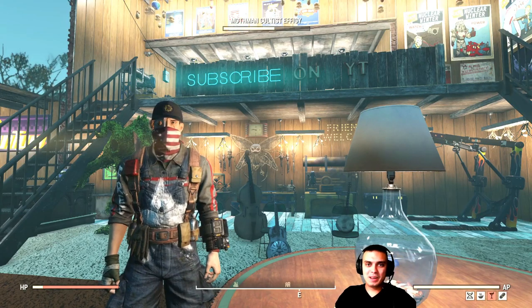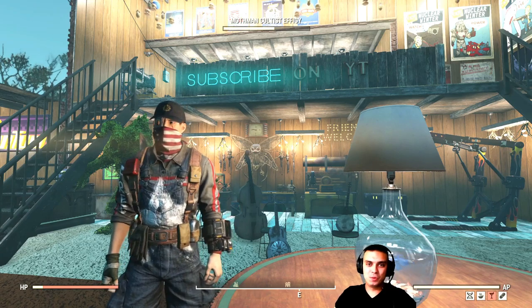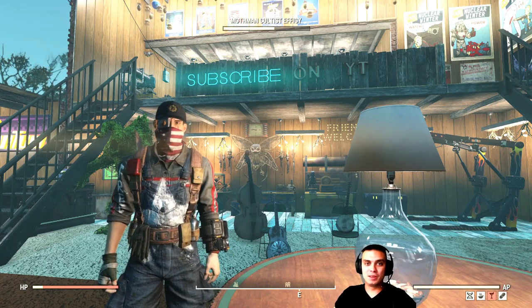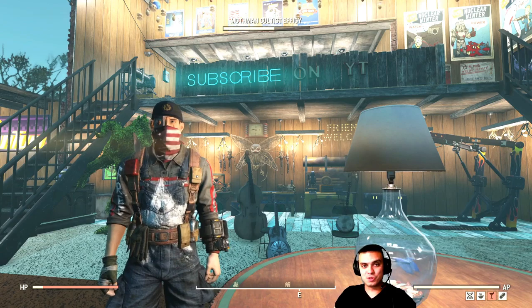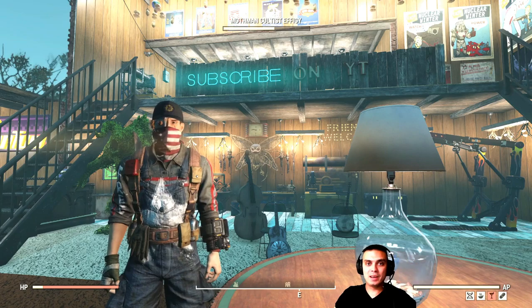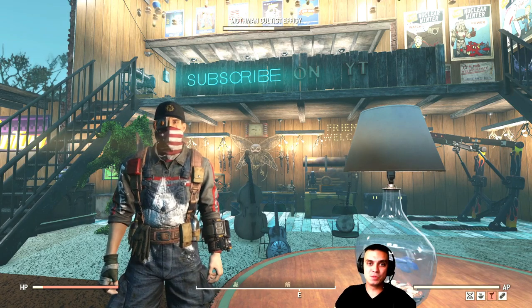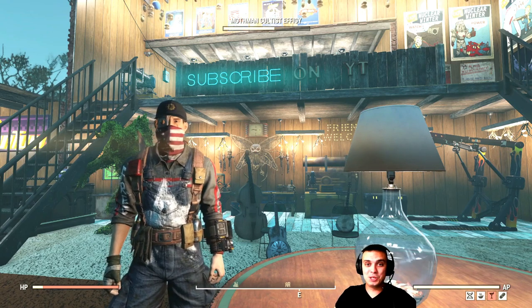Hey, what's up Z-Clan and everybody else, welcome to my Fallout 76 Atom Shop notification video where I notify you of the items leaving within the next 24 hours, or special offers ending within 24 hours. We're also going to cover the daily challenges to earn Atoms. So let's not waste time and jump right into it.